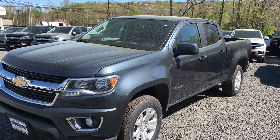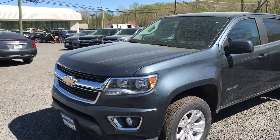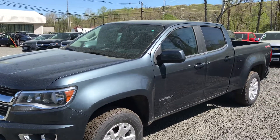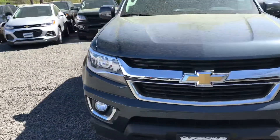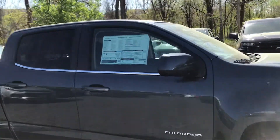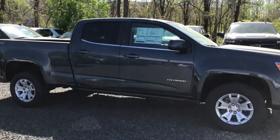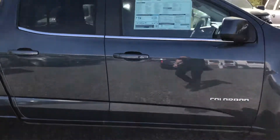Good morning Michael, this is Jim at Bridgewater Chevrolet taking a video of the 2019 Chevy Colorado you're interested in. Chevy did a great job on this truck — 3.6 liter V6 engine, 305 horsepower, plenty of power, tows over 7,000 pounds if you need it. Compact size but gives you all the features of a full-size Silverado.